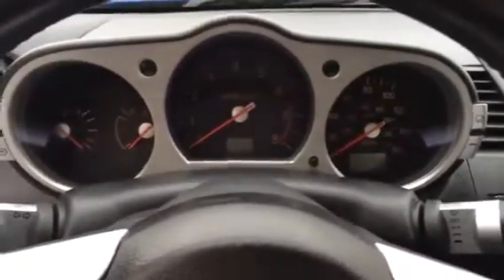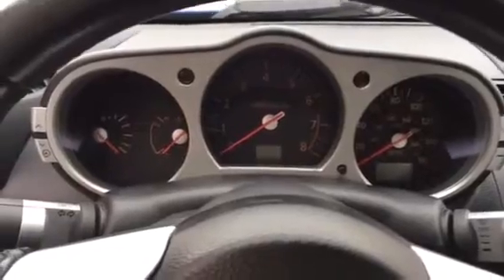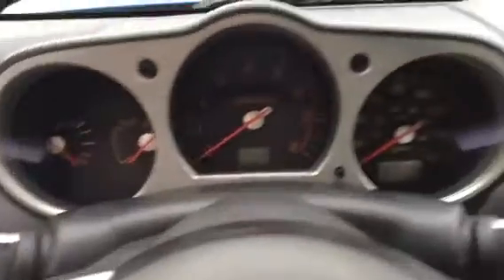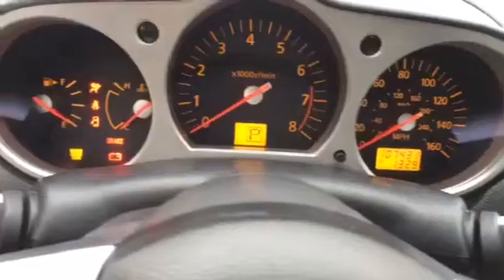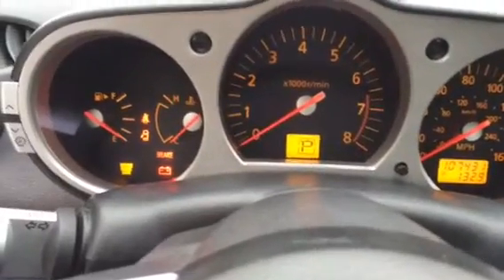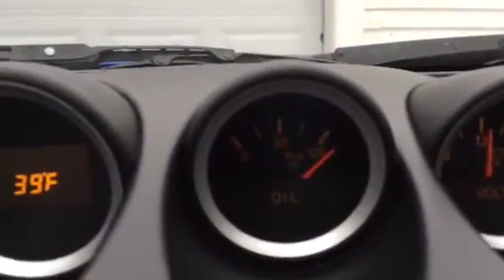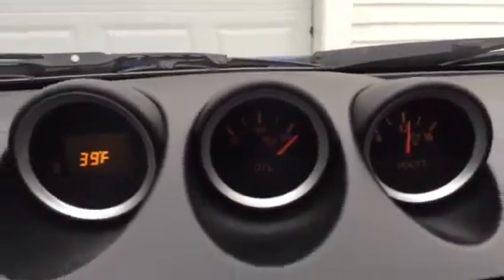Hey guys, so I have a 2004 Nissan 350Z and it has just about 107,000 miles on it. The thing is, I have this oil pressure gauge that's acting really weird right now. I'll show you guys. When I turn it on it's at 120 plus PSI, which is really weird because the car is not even on at this point.